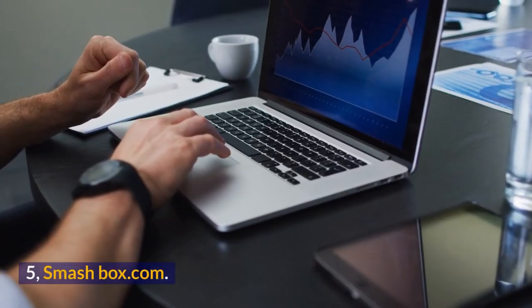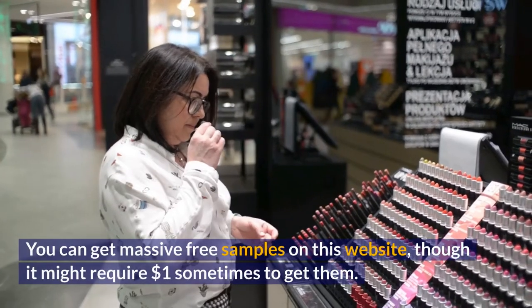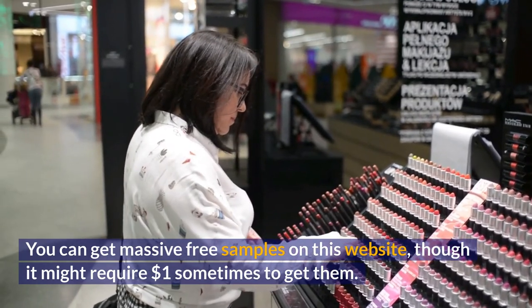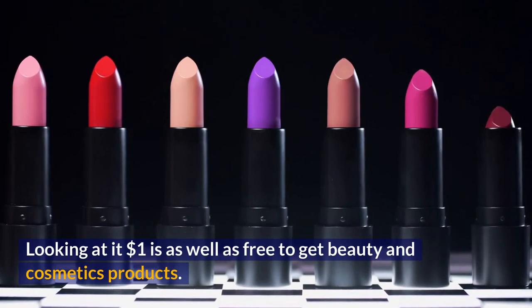Number 5: Smashbox.com. You can get massive free samples on this website, though it might require $1 sometimes to get them. Looking at it, $1 is essentially free to get beauty and cosmetics products.